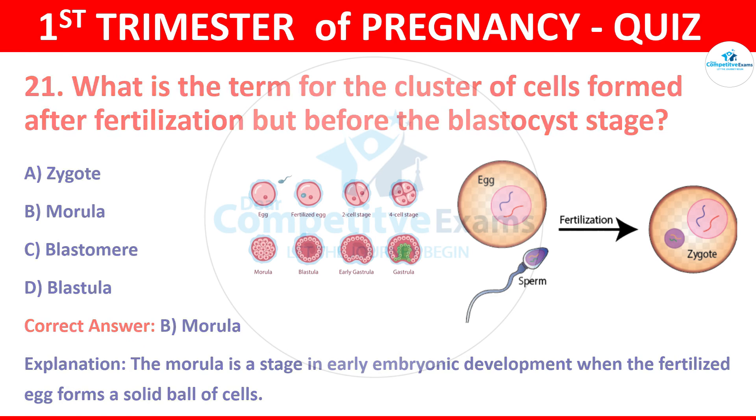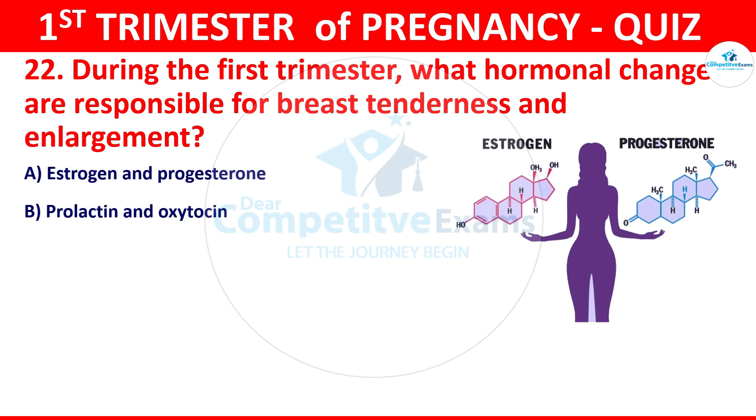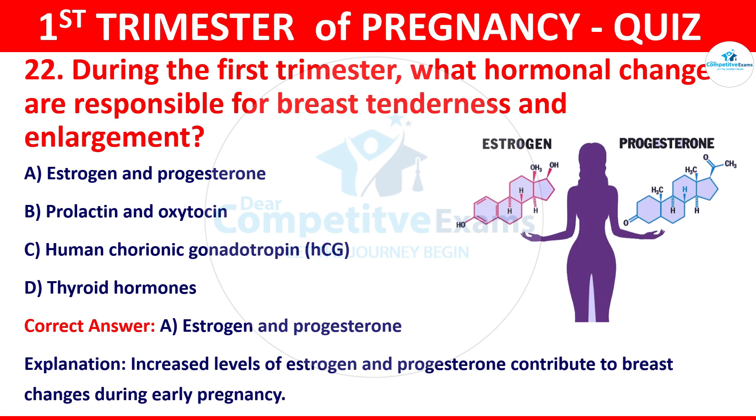Question 22: During the first trimester, what hormonal changes are responsible for breast tenderness and enlargement? The options: estrogen and progesterone, prolactin and oxytocin, HCG, or thyroid hormones. The correct answer is A, that is estrogen and progesterone. Increased levels of estrogen and progesterone contribute to the breast changes during early pregnancy.